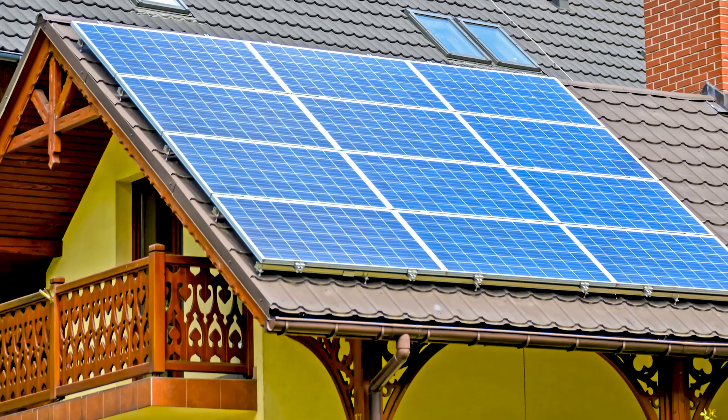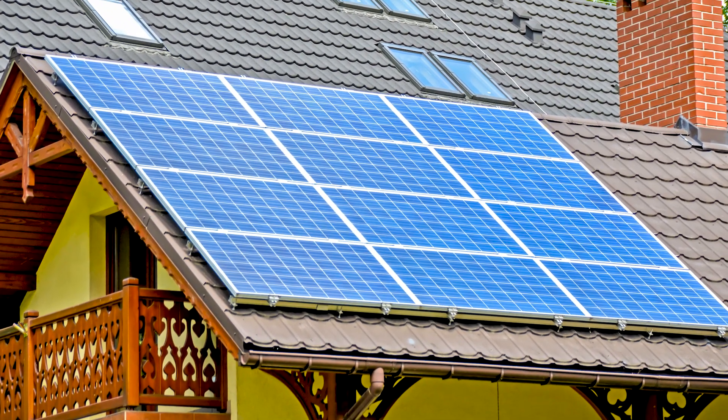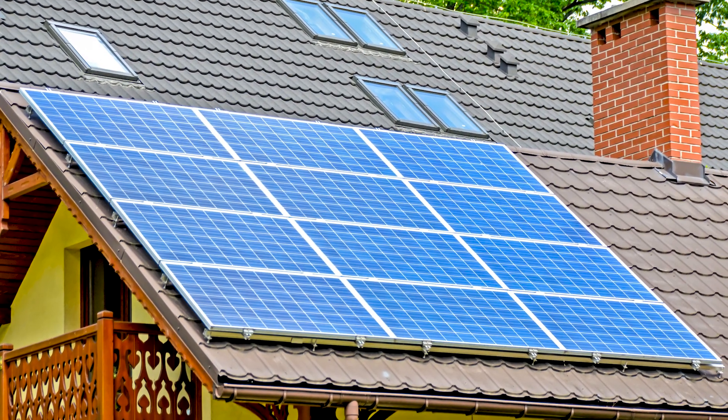By now you've probably received a call from a solar panel company, seen a salesperson in a supermarket, or had a neighbor tell you how much they save on their electrical bill. Here's the fact: unfortunately, solar panels are not as cost-efficient as you'd think. Here are a few things to consider before you purchase a solar panel system, and why it's so expensive.